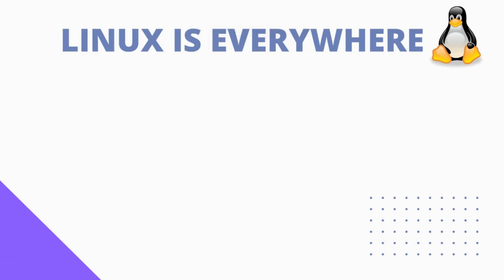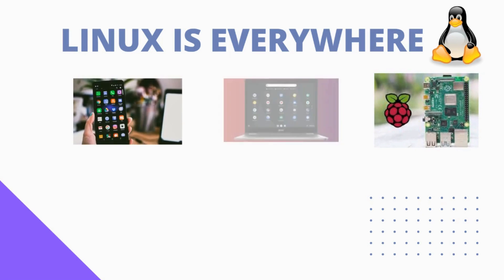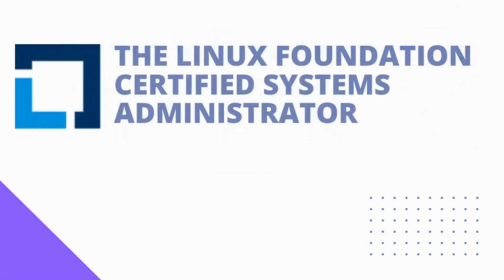Linux is the most widely used open source operating system and can be found in everything from embedded devices, smartphones, and laptops all the way to powering big servers. It is everywhere. As an engineer in the software industry, you can't avoid Linux in your day-to-day work. In this fast-growing tech field, getting certified in Linux adds more value to your profile as well as your knowledge.